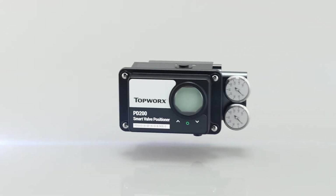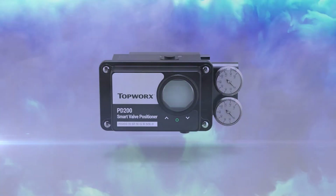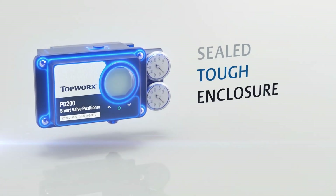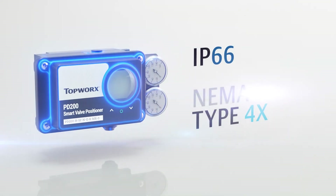Developed to perform as a certified intrinsically safe device, the PD200 model can be safely installed in areas classified with flammable gases and vapors. A sealed, tough enclosure reduces ingress points for all models, earning a standard certified ingress protection rating of IP66 and NEMA type 4X.